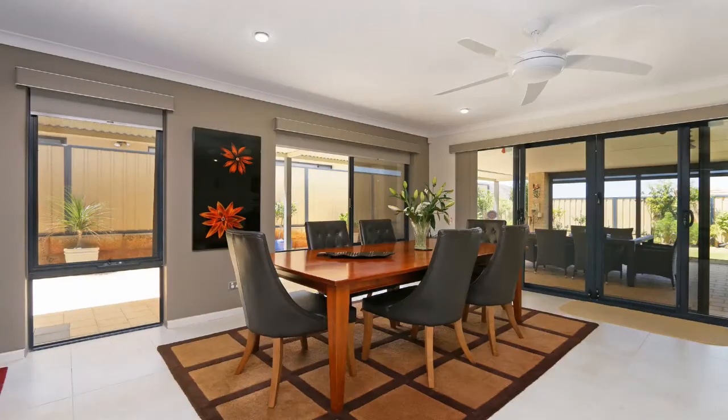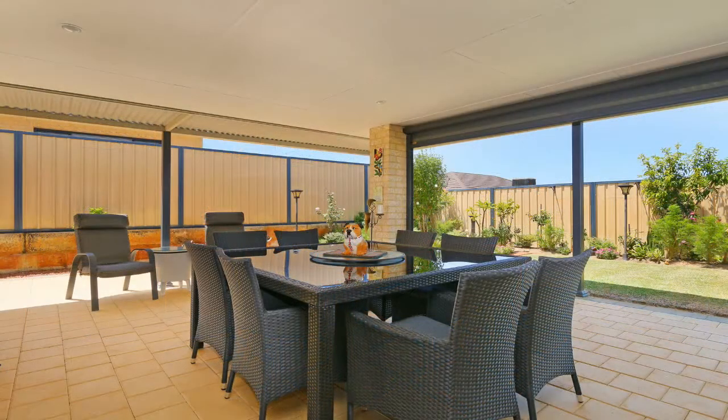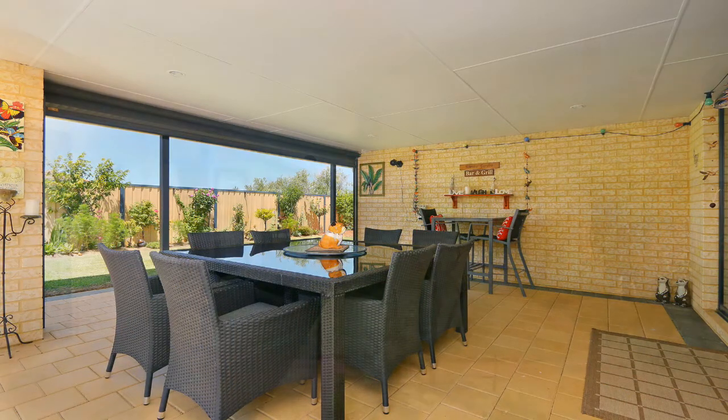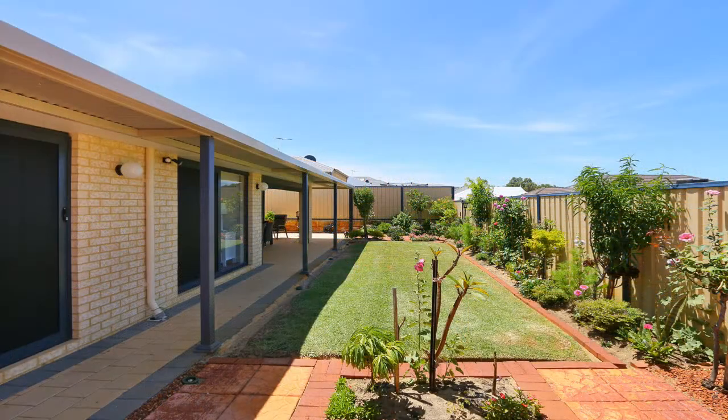Double glass doors lead to a lovely paved al fresco area which overlooks the beautifully maintained lawn and gardens, perfect for the kids to play, and there's even space for a pool.